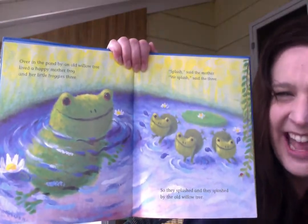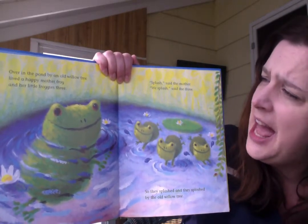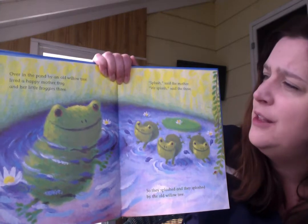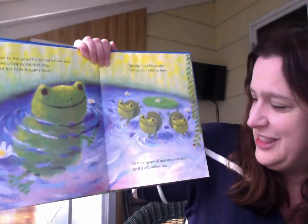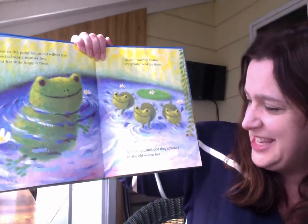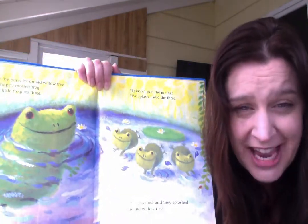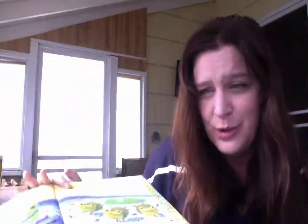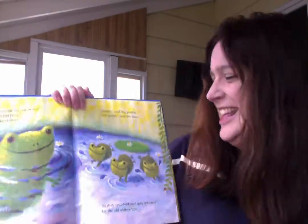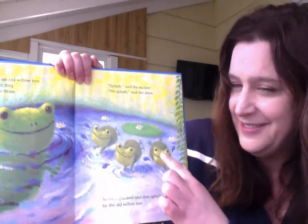What do you see? I see some frogs. Over in the pond, by an old willow tree, lived a happy mother frog and her little froggies three. Splash, said the mother. We splashed, said the three. So they splashed and they splashed by the old willow tree. Can you pretend like you're splashing, maybe the way you do in the bathtub? You can go splash, splash, splash, splash, splash. Let's count the froggies. One, two, three frogs. So we did one, two, three.